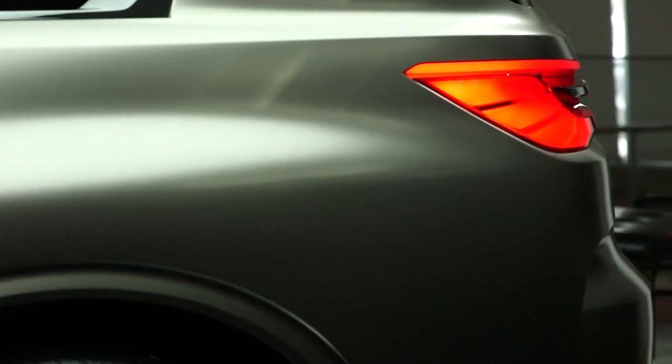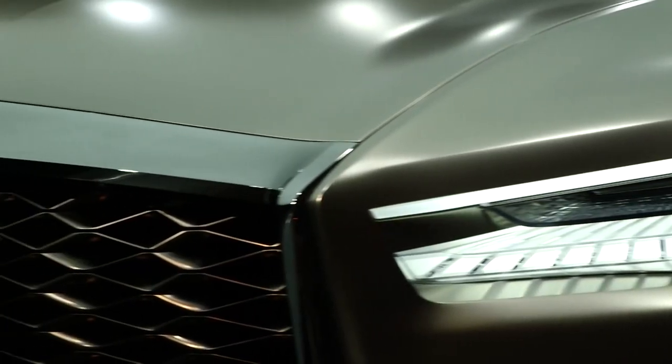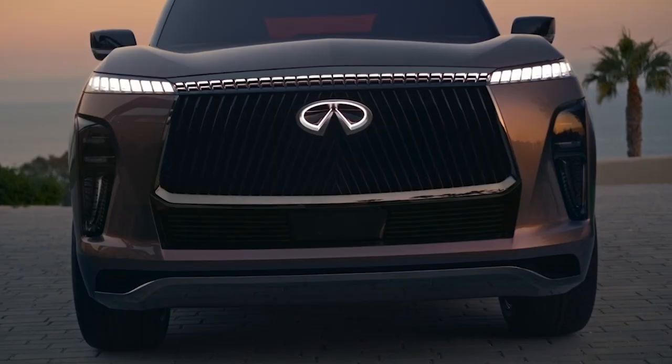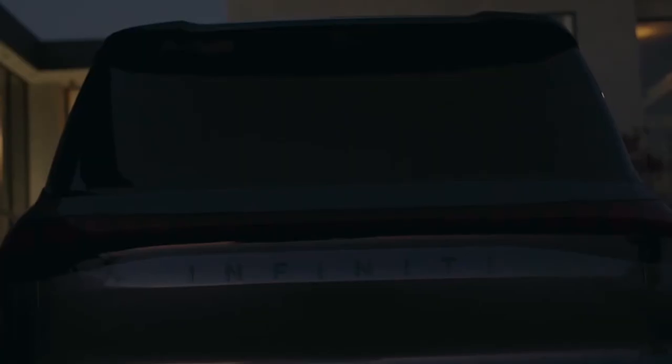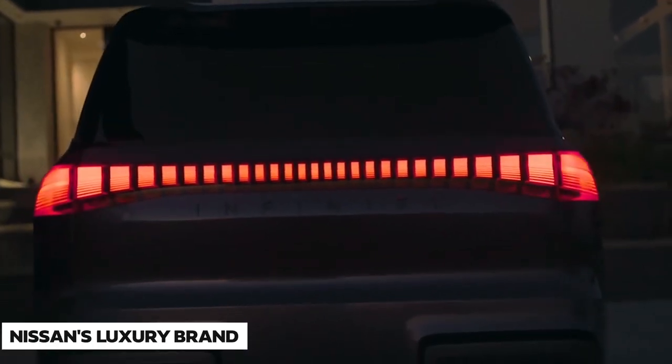It's time to change up styling at Infiniti, and that starts with a new QX Monograph concept that previews the new design direction, at least in the detailing, even if the shape is familiar, for future SUVs from Nissan's luxury brand.